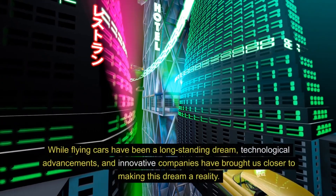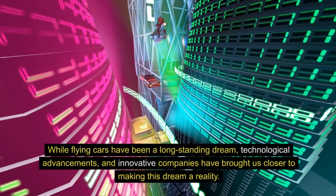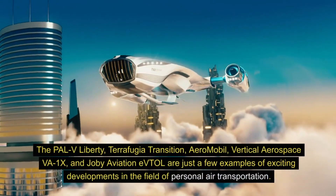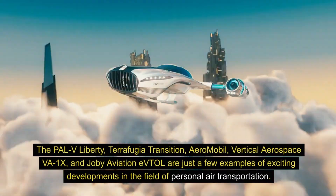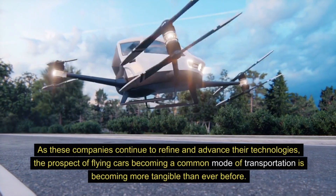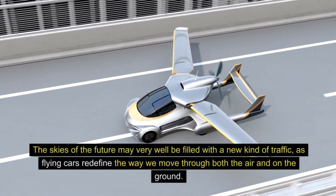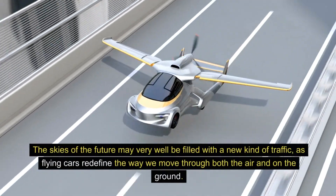Conclusion. While flying cars have been a long-standing dream, technological advancements and innovative companies have brought us closer to making this dream a reality. The PAL-V Liberty, Terafugia Transition, Aeromobile, Vertical Aerospace VA-1X, and Joby Aviation eVTOL are just a few examples of exciting developments in the field of personal air transportation. As these companies continue to refine and advance their technologies, the prospect of flying cars becoming a common mode of transportation is becoming more tangible than ever before. The skies of the future may very well be filled with a new kind of traffic, as flying cars redefine the way we move through both the air and on the ground.